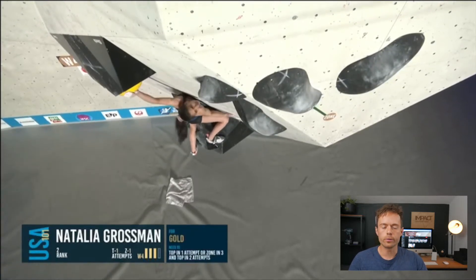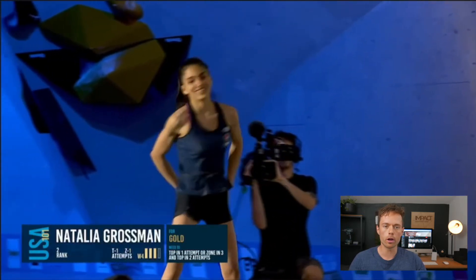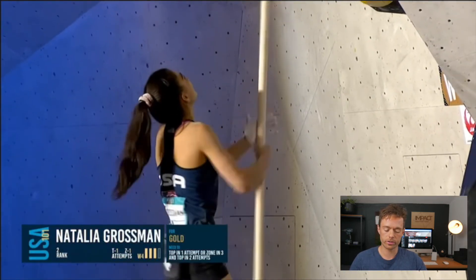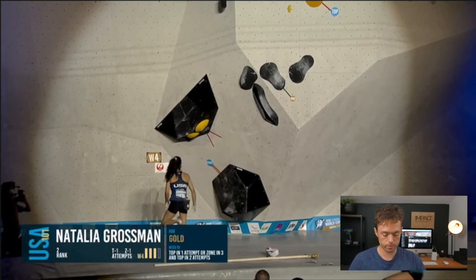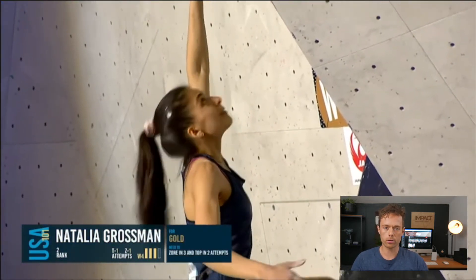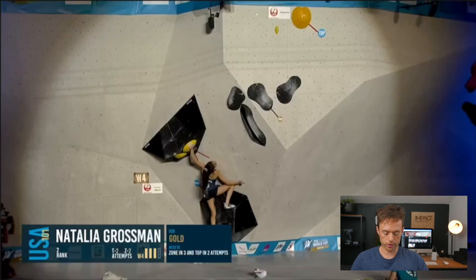This is the final female boulder, boulder number four from the women's final, and here we have Natalia Grossman on the block. Natalia has been like this rising star the last two years, looked really good last year. This year she's had the chance to shine because Jan has stepped away after the first competition, so this was Natalia's fourth win in a row. She needed to do this in a couple of attempts — top in two attempts. She fell off on her first go, so she basically had to do it this go.